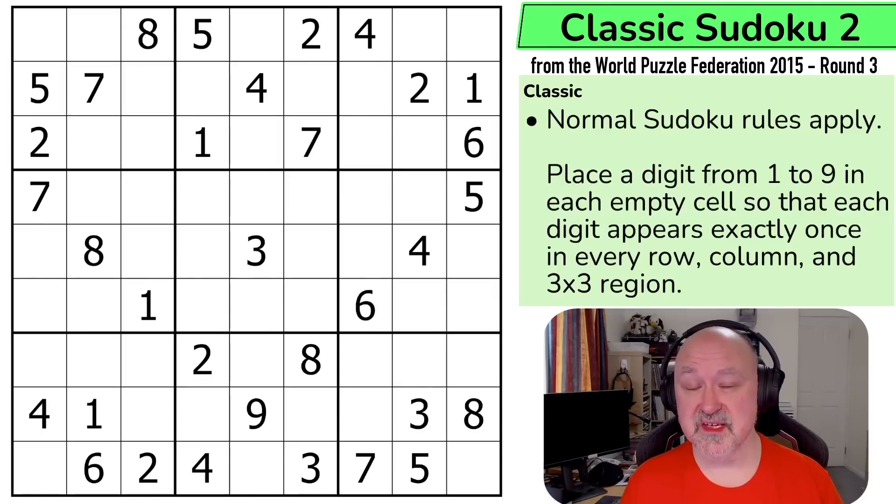As we move through, we will see harder puzzles as well as a lot of variants, including ones I've never seen before. So let's have a look at the rules of classic Sudoku 2. It's classic Sudoku: into every row, into every column, and into every three by three box, we have to place the digits one to nine without repeats. As I said, this was a 20 point puzzle and it was set by Rajesh Kumar. So thank you Rajesh for the puzzle.